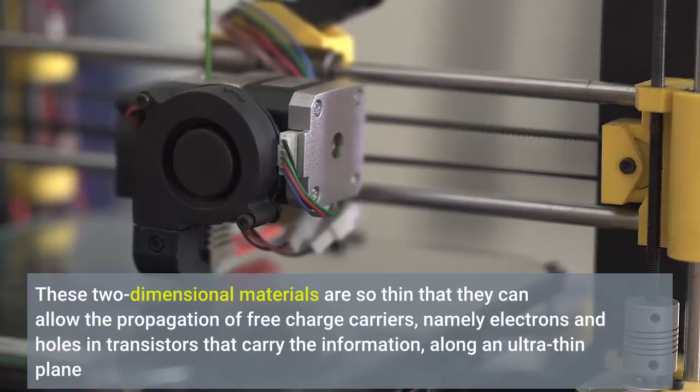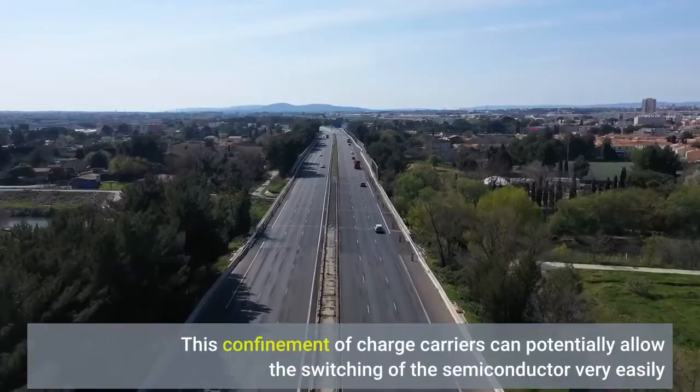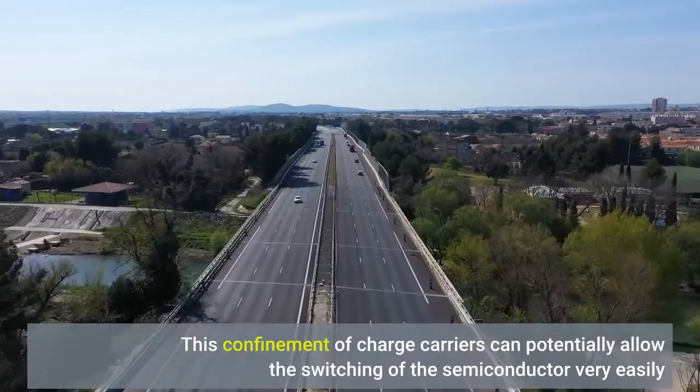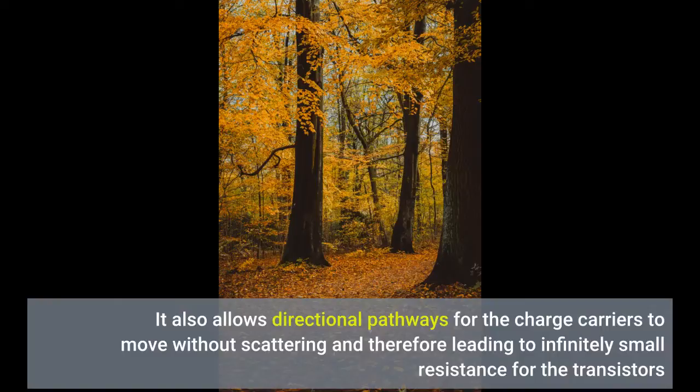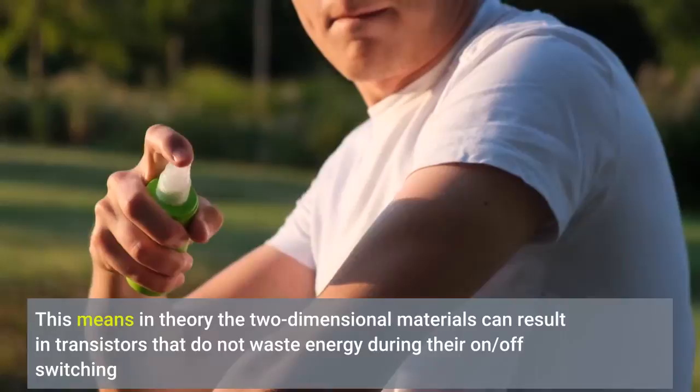This confinement of charge carriers can potentially allow the switching of the semiconductor very easily. It also allows directional pathways for the charge carriers to move without scattering, therefore leading to infinitely small resistance for the transistors.